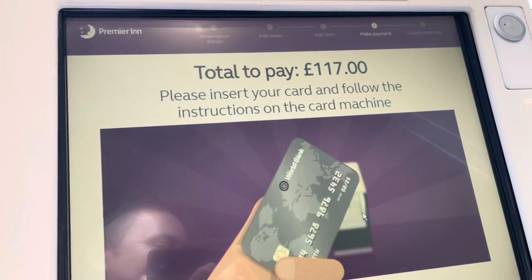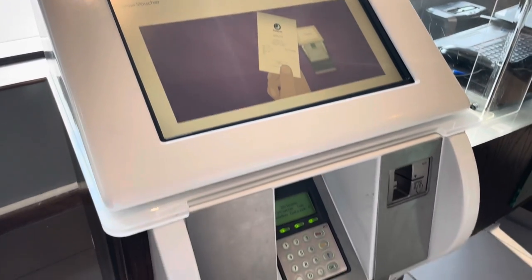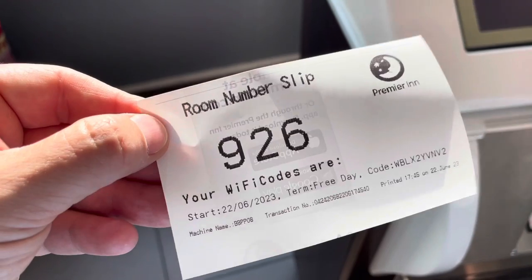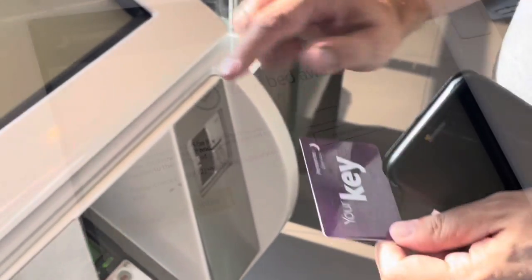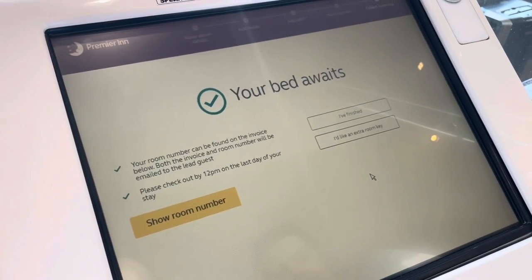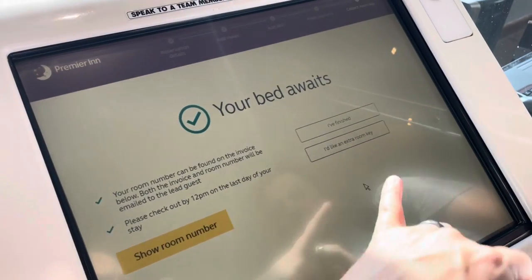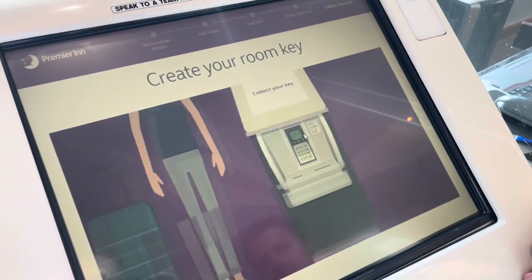Better get the credit card out. It says we're going to collect our documents below — and look, something's just popped out. That's our room number: floor nine, room 26. Invoice and the key card have just popped out as well. The machine spits out one key card, so if you want another — and I recommend you do, as you may need it to operate the electrics and aircon — let's get a second one.